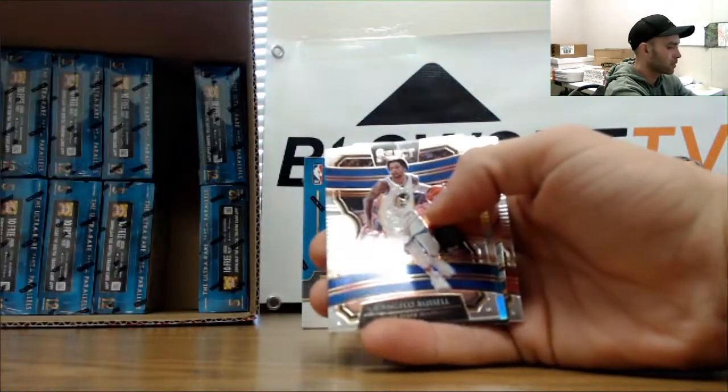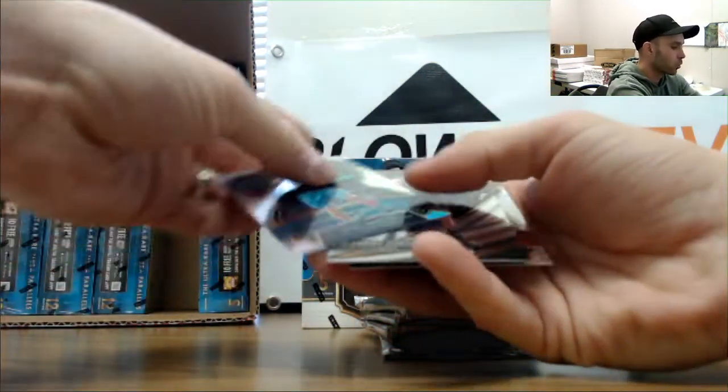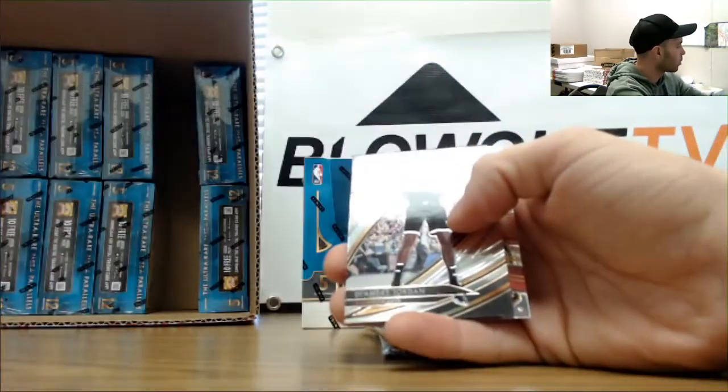Langford rookie, Cody Martin silver rookie - Hornets.